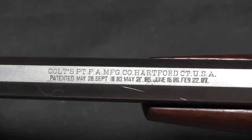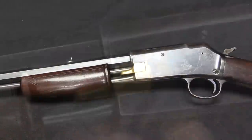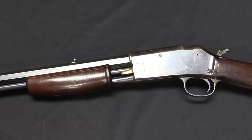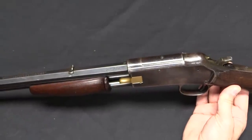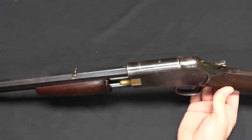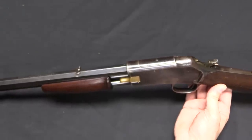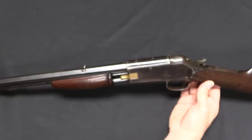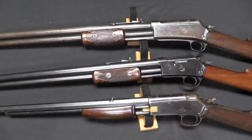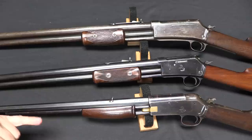These .22s proved to be really fantastically popular guns. They were popular for carnivals, trick shooting displays — there's a picture of Annie Oakley with one of these. Also plinkers, practice shooting, youth teaching, all sorts of things. These proved to be the most successful and most popular of the whole Lightning line. They stayed in production the longest, until 1903. The Express version was in production only from 1888 to 1894. The medium frame went from 1885 to 1902. And the .22s were introduced in 1888 and produced until 1903.